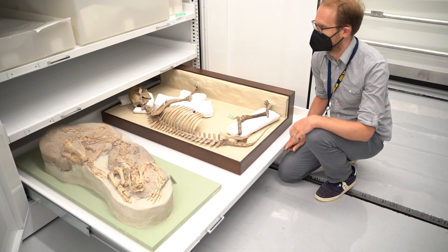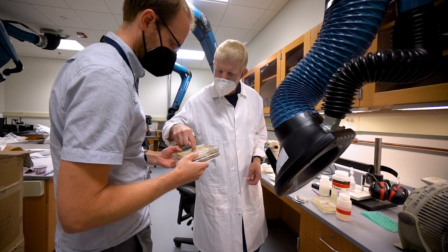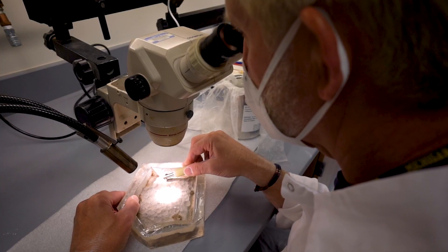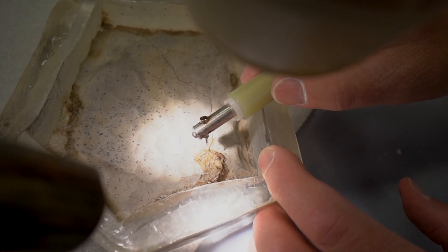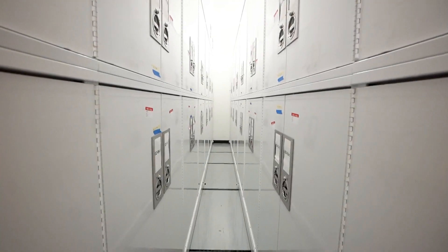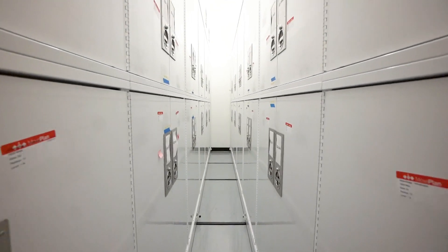Collections like Michigan's take a lot of time to build up, and a great deal of care goes into preserving them because they represent the kinds of resources that can't be replicated. We keep them in secure storage that maintains the right kind of temperature and humidity conditions.